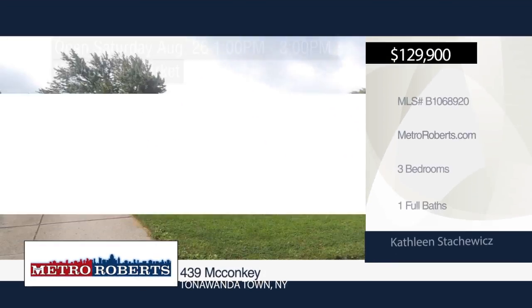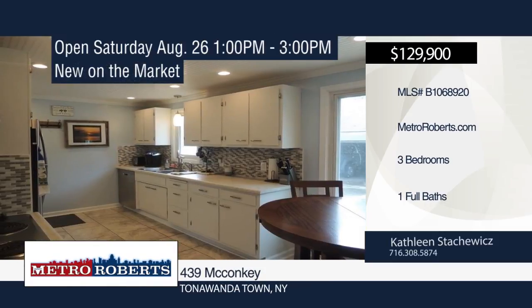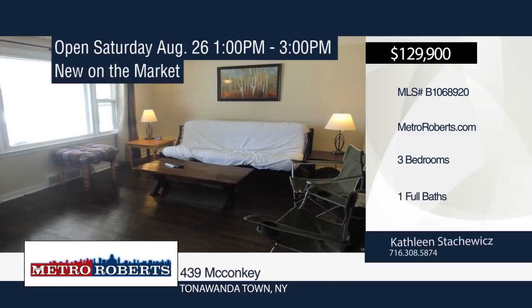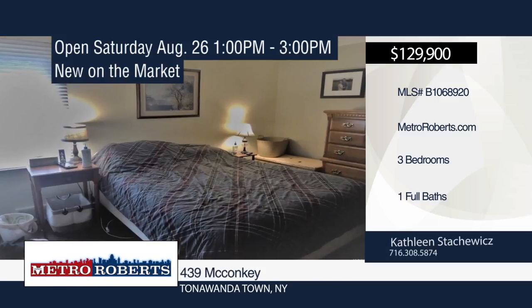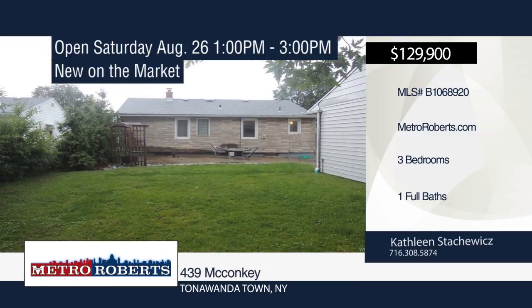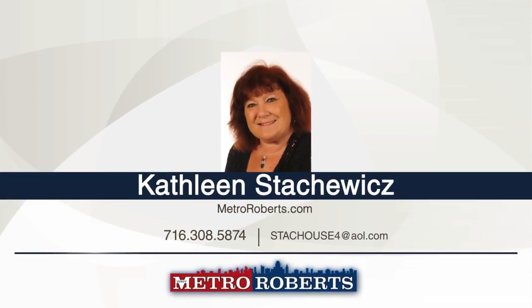This three bedroom, one bath, maintenance-free ranch is bright and inviting. Hardwood floors extend throughout the living room and bedrooms. The recently updated kitchen boasts a dishwasher, built-in oven range, tile backsplash, wood ceiling, and recessed lights. Spend time with friends and family in the oversized yard with concrete patio. Additional features include a full basement and detached two-car garage. Schedule a showing today with Kathleen Snachowicz.